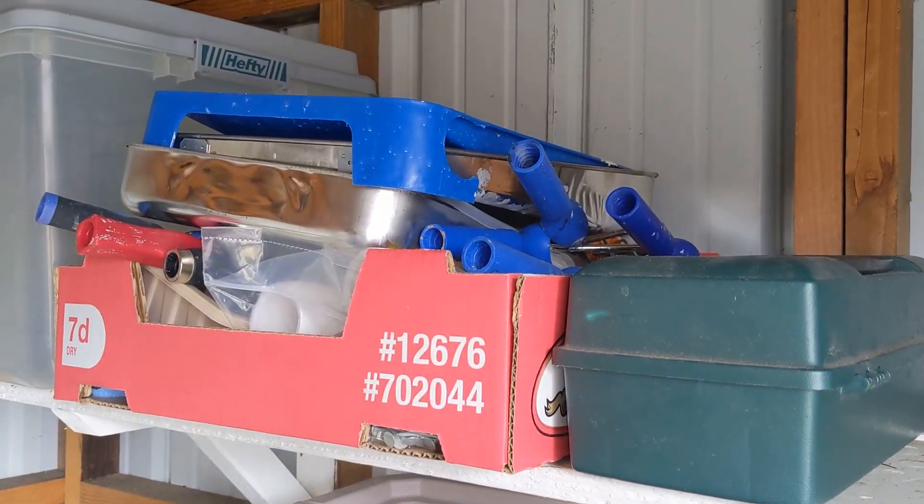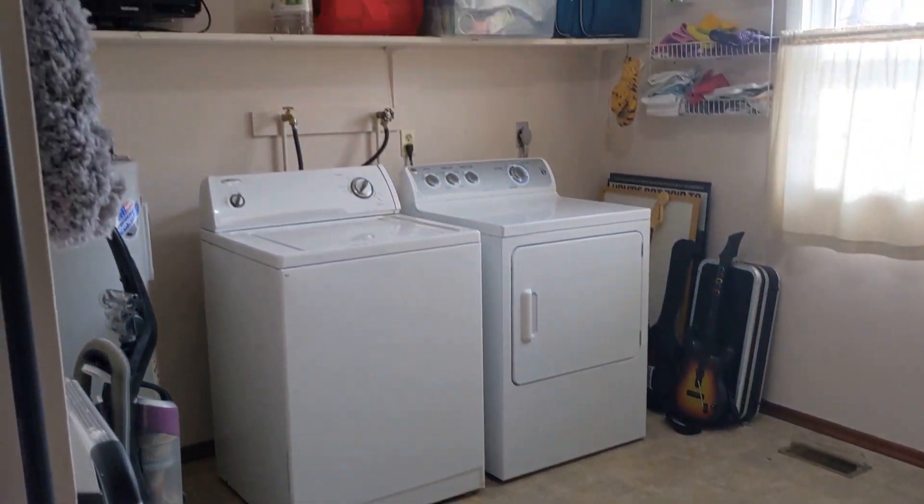Put all the paint stuff out here in the shed. She's much cleaner.